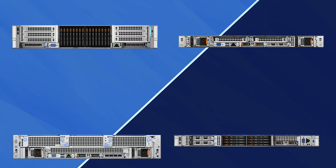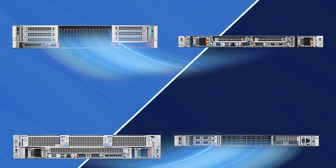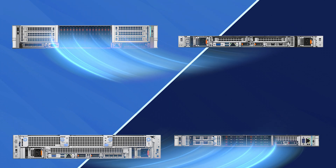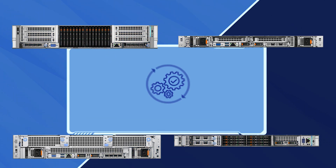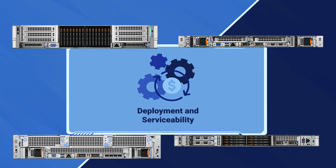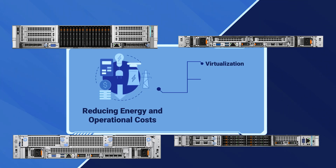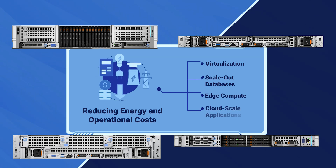Their rich configurations, including flexible front and rear I/O designs with cold-aisle support and 100% air-cooled design, ensure efficient resource utilization, ease of deployment and serviceability, reducing energy and operational costs while optimizing performance for modern workloads such as virtualization, scale-out databases, edge compute, and cloud-scale applications.